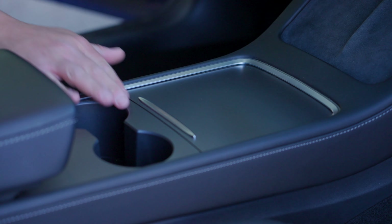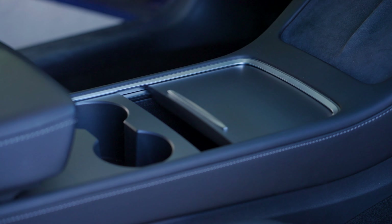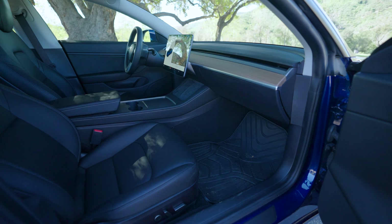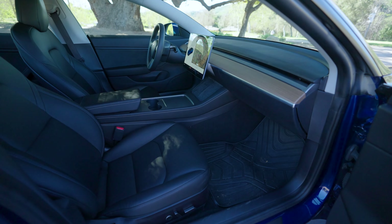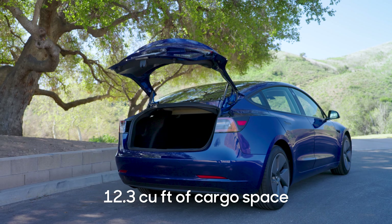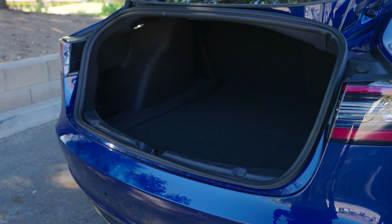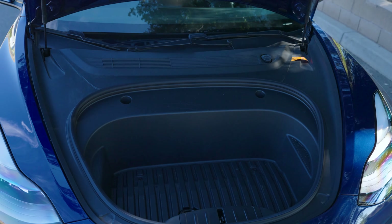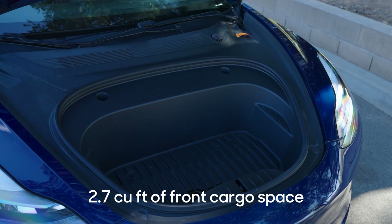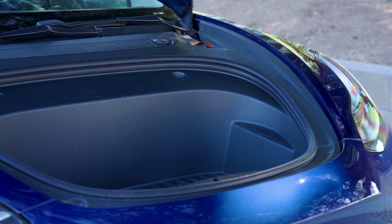There's pretty good use of storage space. You have a traditional center console for small items, cup holders, and two designated phone spaces up front. Starting in 2021, those spaces are equipped with wireless charging. You also get 12.3 cubic feet of cargo space, which is decent for a weekend trip. Plus, there's a frunk. Granted, this frunk is on the small side at 2.7 cubic feet, but not every EV has this, so it's a nice feature.